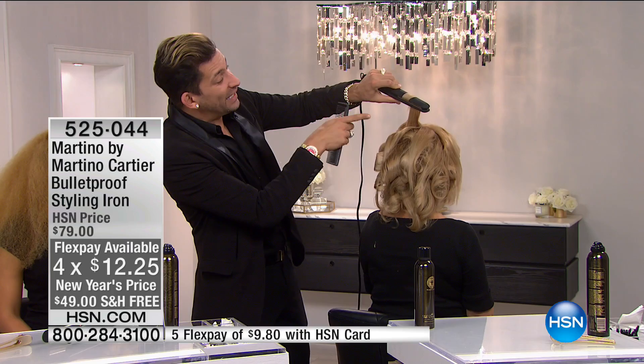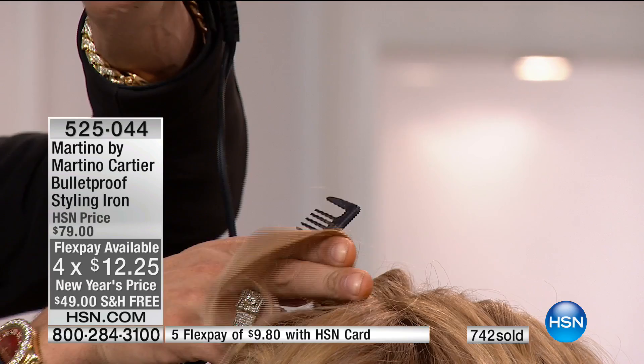All you do is place the iron in the hair, close it, and pull it. That's all you have to do, and instantly you get that curl with that amazing shine.